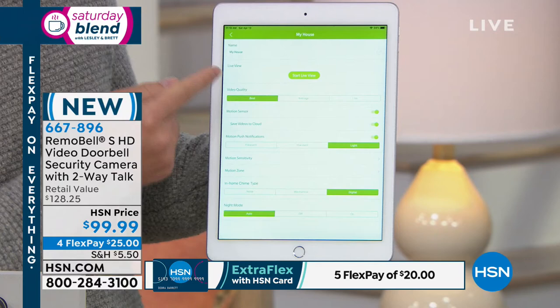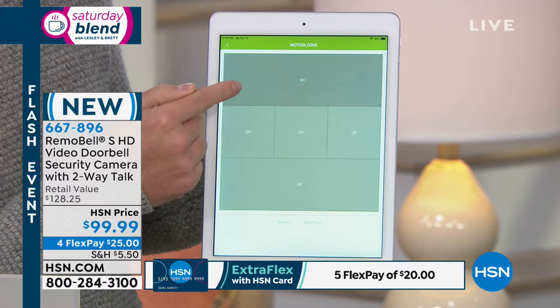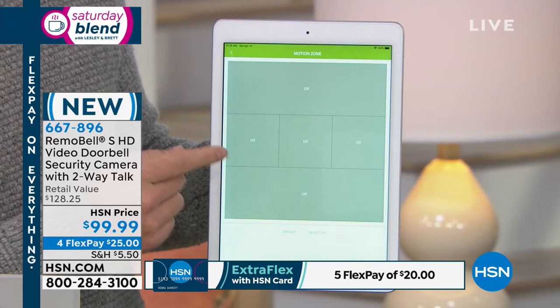In the app settings you can view live, adjust motion sensitivity, and configure motion zones to turn specific areas on or off. The camera also includes a PIR sensor, which senses heat. That means a tree blowing in the wind won't trigger a notification — it uses heat to differentiate body heat or animals from a tree or a passing vehicle, significantly reducing false alerts.